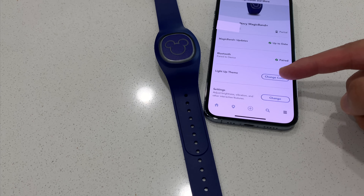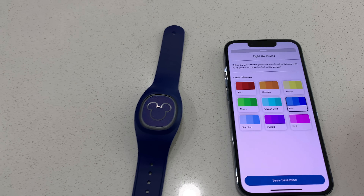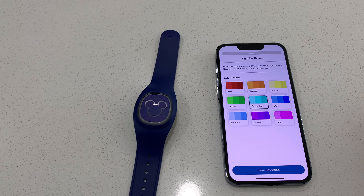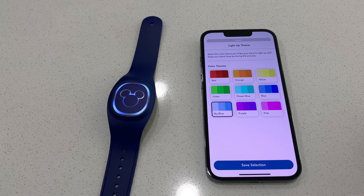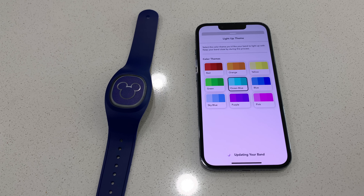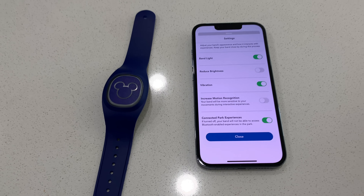I'm a big fan of the colors. It tells you your battery level and you can go through and change the light-up color. Let's change the color — I always love blue. It shows you a preview of how it looks, which is so cool! I think we're going to go with ocean blue, although I kind of like sky blue too. Let's go with ocean blue and save that.